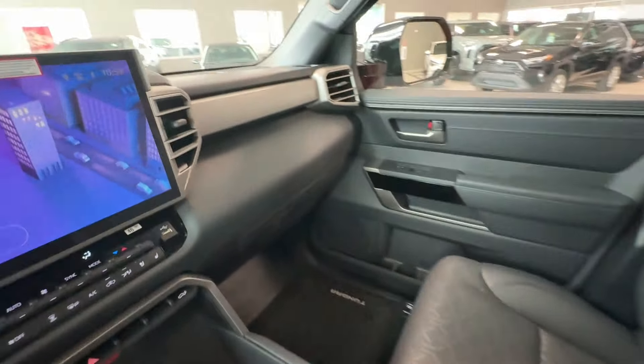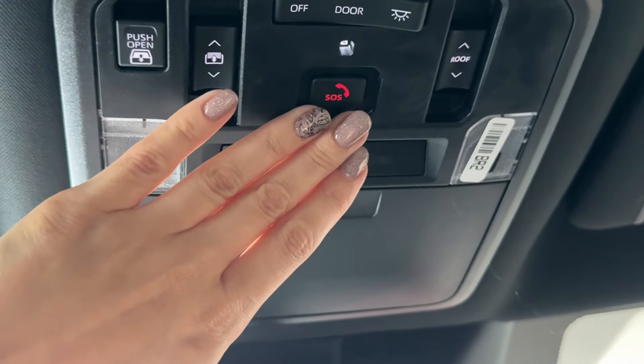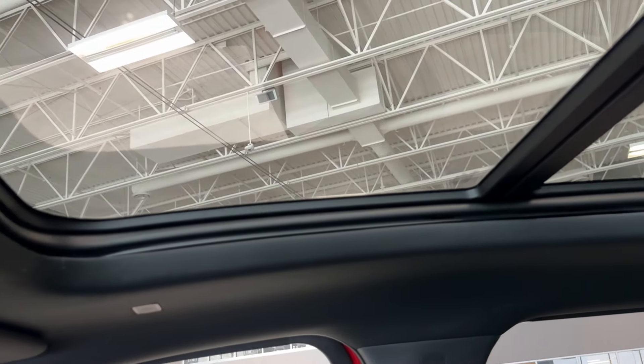In front of the passenger is a locking glove box. The overhead console includes a day/night rearview mirror with HomeLink universal garage door opener and anti-glare surface, a storage slot for glasses, LED map lights for driver and front passenger, and a Toyota SOS Safety Connect button for emergency roadside assistance with an active Toyota Safety Connect subscription covering unlimited distance in the US and Canada. There's also a panoramic roof with a power tilting and sliding moonroof and a sunshade.